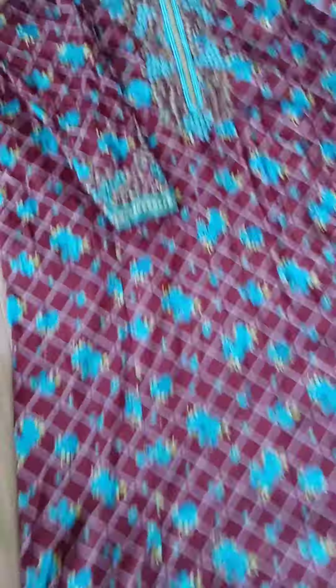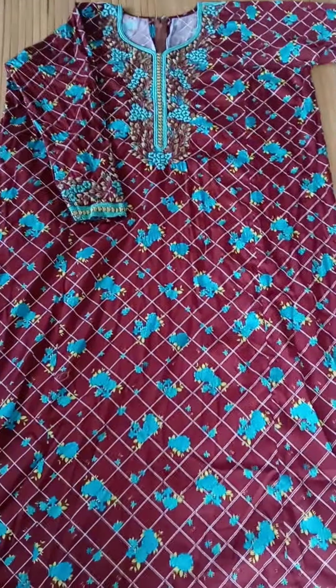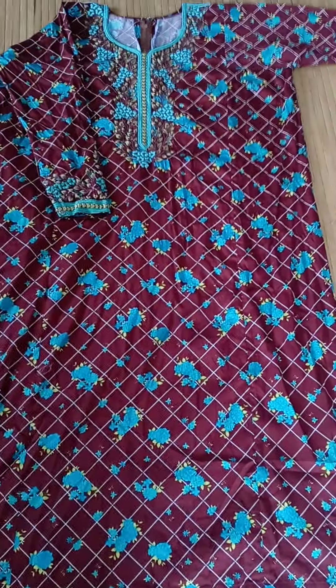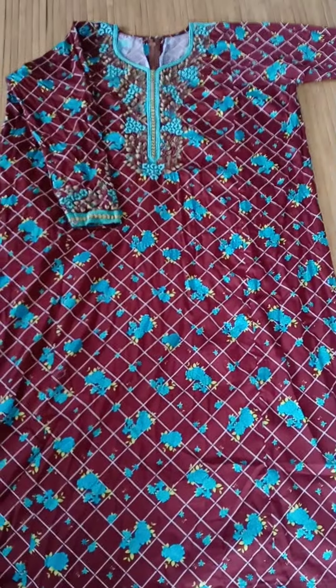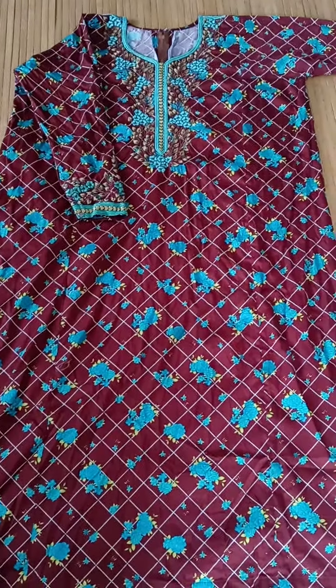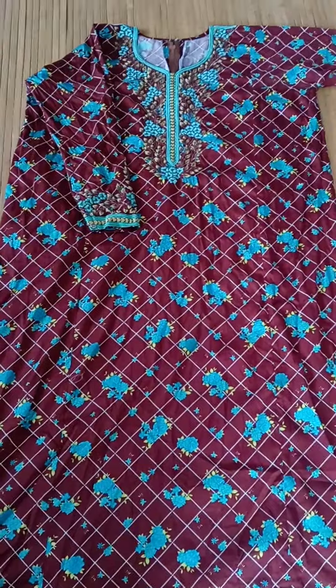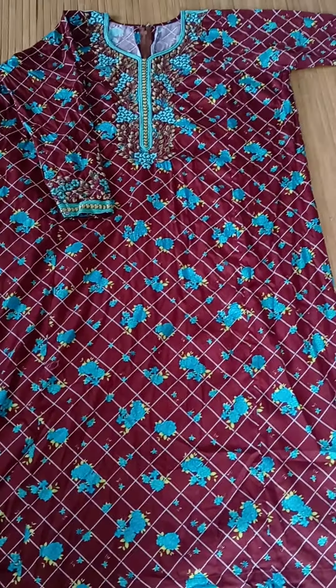If you need ideas on how to style oversized clothing or how to style clothing that you may not be wearing, check out Sister Thrift and Tell. She is amazing. I've been following her for a while and I've told everybody I know about her. I've even shared her with people on the continent and I can't wait to share a couple of my pieces where I use her style tips.